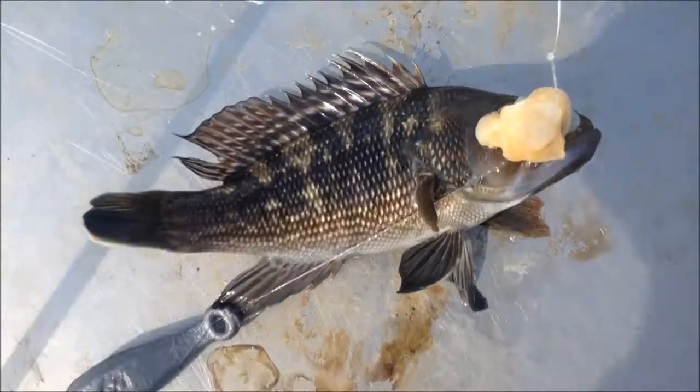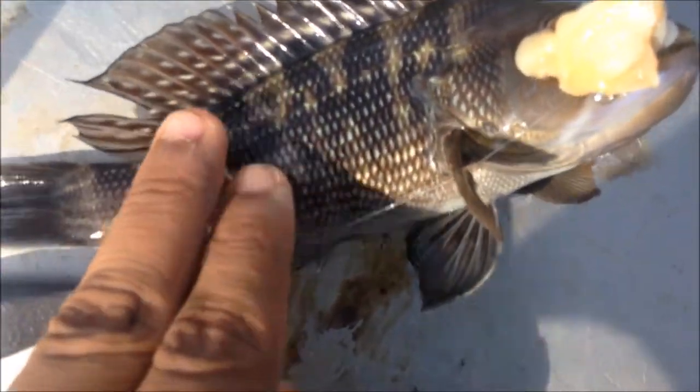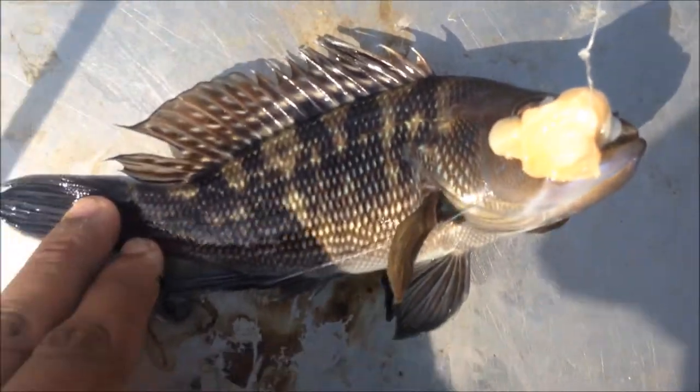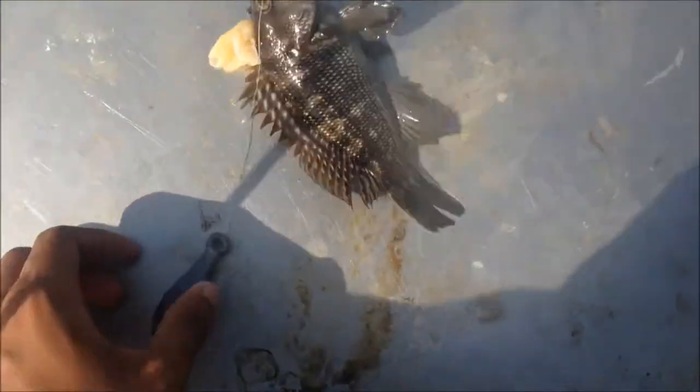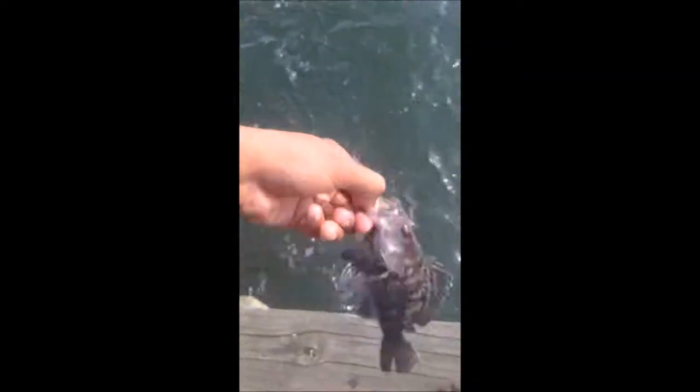I just got this tiny little black sea bass right here on the clam — let's switch to clam. All right, let's let this little fella go. There he goes, off into the distance.